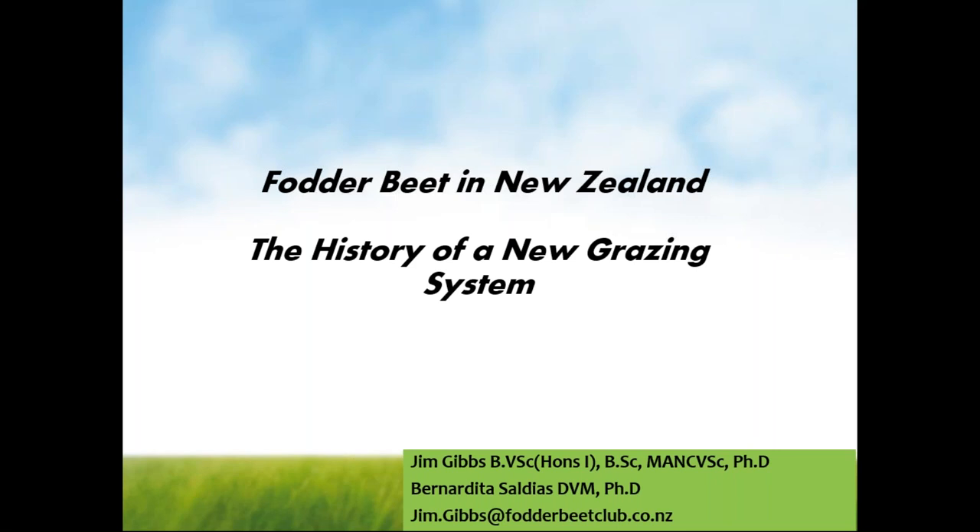Good evening Liz, thank you for that introduction and good evening to the listeners out there. Thanks for the opportunity to come and share this information. I'm going to run through the development of fodder beet grazing systems in New Zealand, and then we'll look specifically at three systems: the applications in the dairy industry, the applications in beef finishing, and where fodder beet is being used in various sheep systems in New Zealand. We'll leave plenty of time for questions.